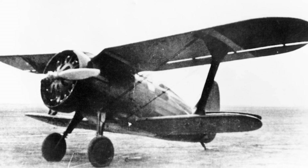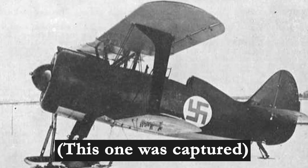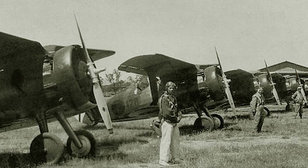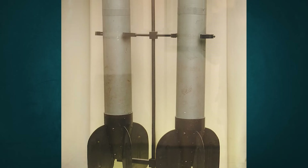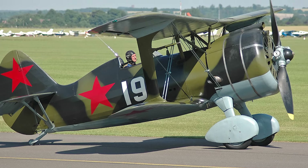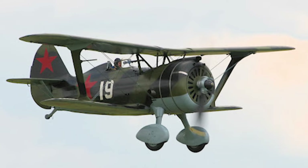The Russians called it Chayka, meaning seagull, due to its gull-shaped wings. The I-15 was also used by China and Mongolia in their early conflicts with the Japanese, and the Soviets notably used them in the Winter War against Finland. Over 3,000 I-15s were produced, and when Germany invaded Russia in 1941, the Soviets still employed more than 1,000 of them. The most common model, the I-15 BIS, was armed with four 7.62mm machine guns and could carry 330 pounds of bombs, and could even be fitted with six unguided rockets. By 1942, it was relegated to second-line duties.